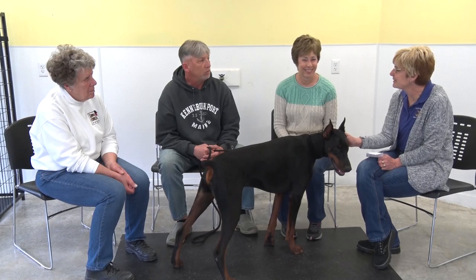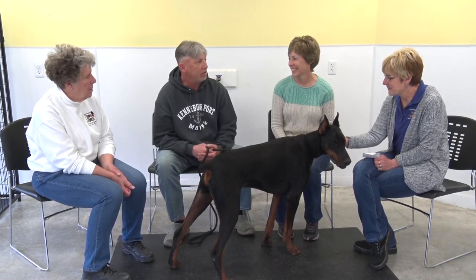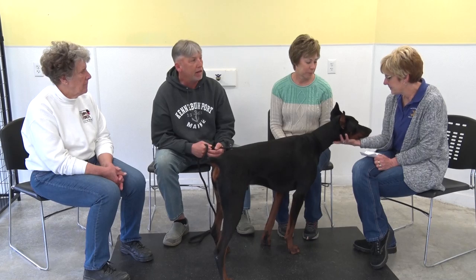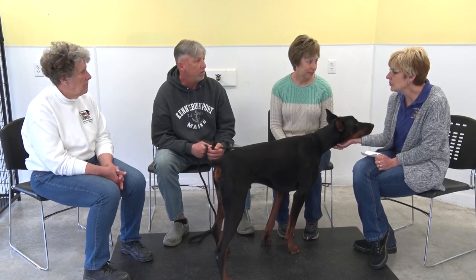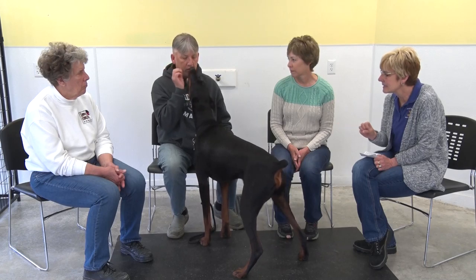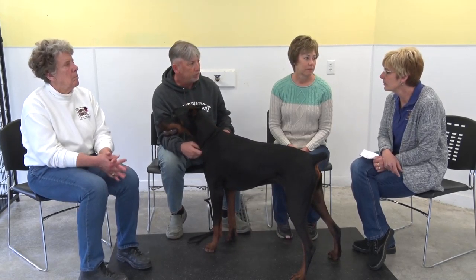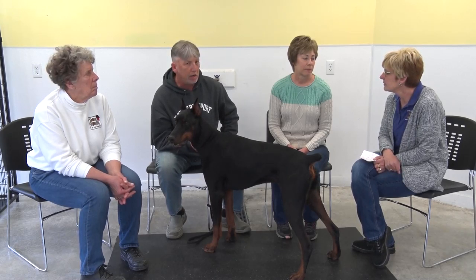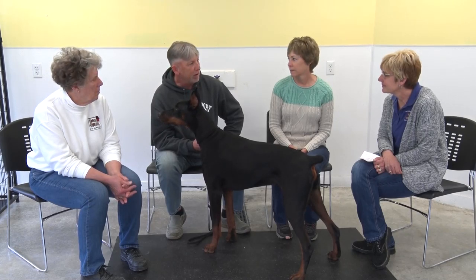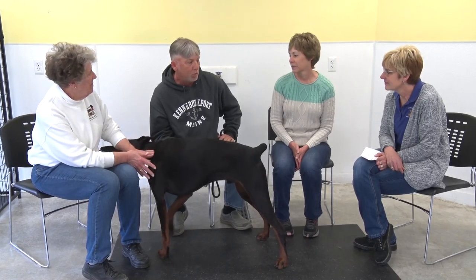Let's talk about energy level on a scale of one to ten. It depends — when he wants to play, energy level is a ten or fifteen. But if there's kids around, he's very calm and relaxed. Being a working breed, we try to keep his mind stimulated. A tired dog is a good dog and they need a lot of work.